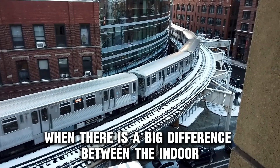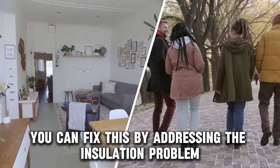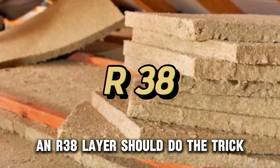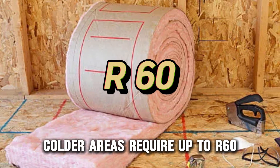when there is a big difference between the indoor and outdoor temperatures. You can fix this by addressing the insulation problem in your attic. In most areas, an R38 layer should do the trick. Colder areas require up to R60.